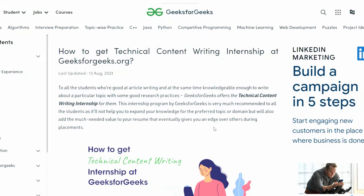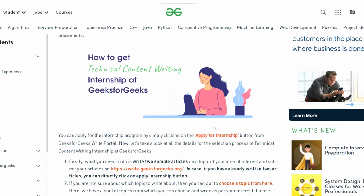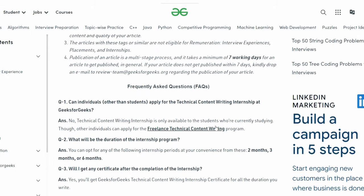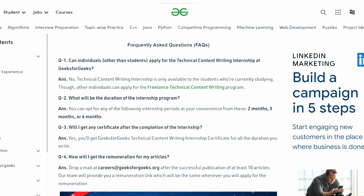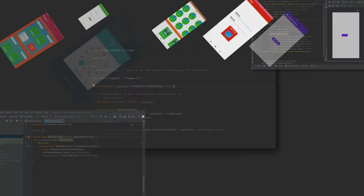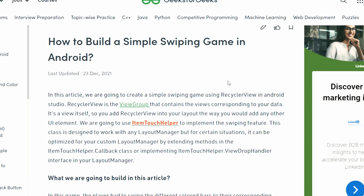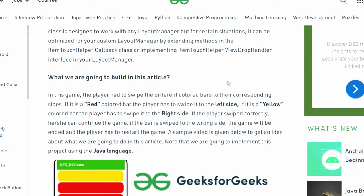GeeksforGeeks is offering an online technical content writer internship where students can write and publish articles on the GeeksforGeeks website. You can write articles under any technical topic like web development, app development, or data structures and algorithms, but make sure that there are no other similar articles already published on the website.